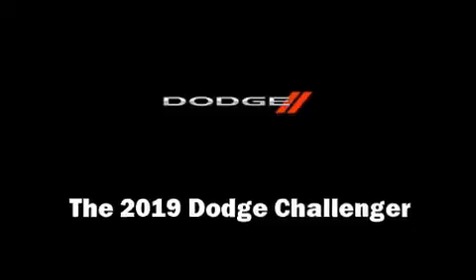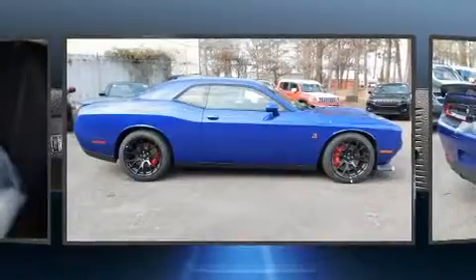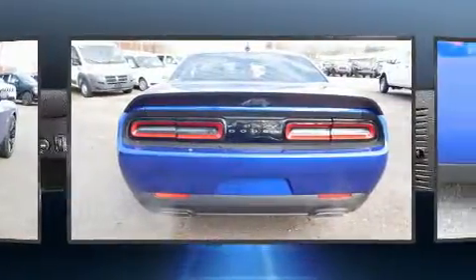The 2019 Dodge Challenger. Dodge made sure to keep road handling and sportiness at the top of its priority list. It features an automatic transmission, rear-wheel drive, and a powerful eight-cylinder engine.